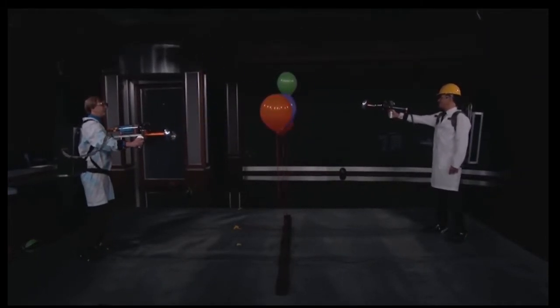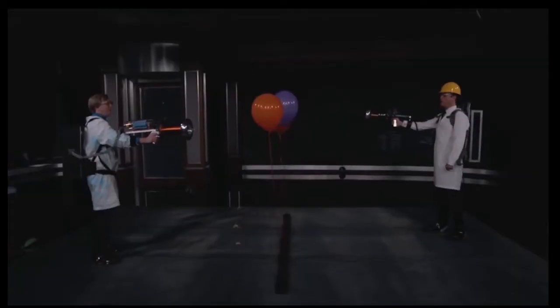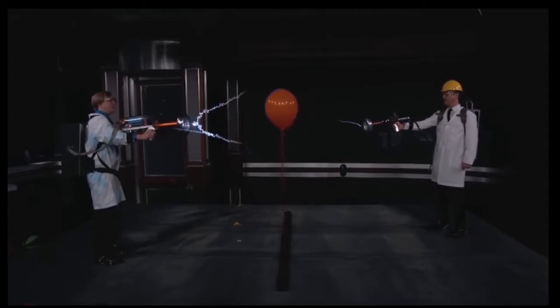Come here, get a little closer. Whoa! You are much better at this than me. I think the sight is off on mine.